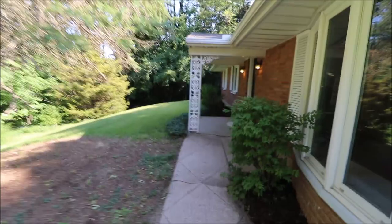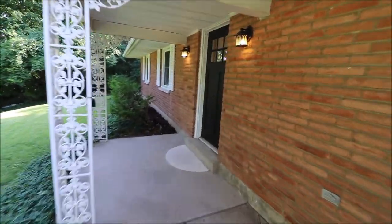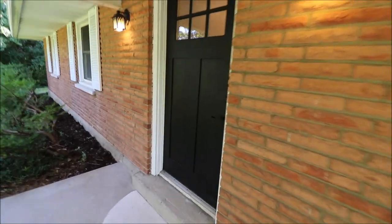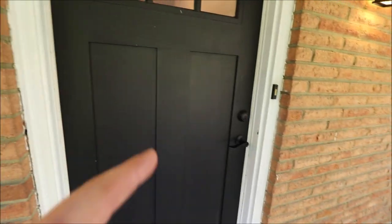But you're still kind of in the city. Now this is the covered front porch here. We will be going through this door, but before we go in I want to show you the side yard and the backyard, and then we'll circle back around and go in and take a look at the inside.